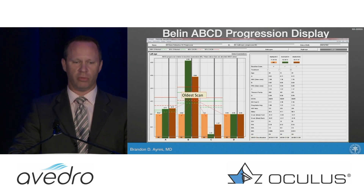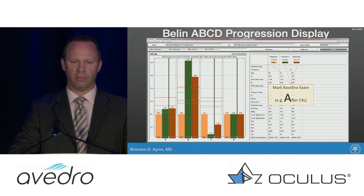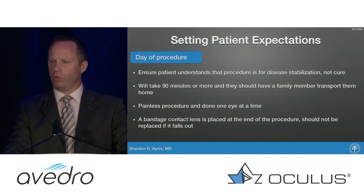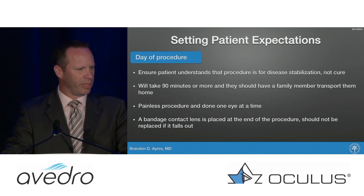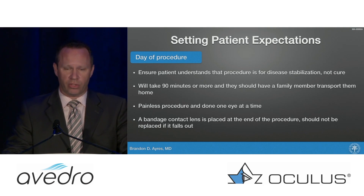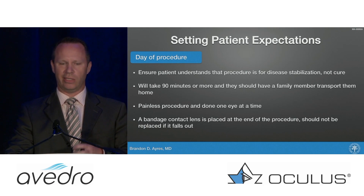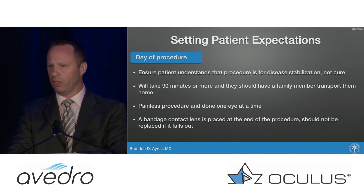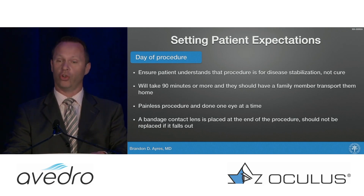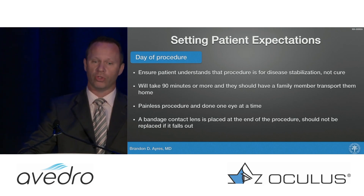We are very often talking about doing cross-linking, especially when we catch somebody early enough in the process. We tell them: 'We have this new procedure called collagen cross-linking. This is to stop the progress of this disease — we are not going to cure your keratoconus, but if I can stop it where it is, you're going to be okay. You won't need some of the other treatments you may have read about when you Google-searched keratoconus.'